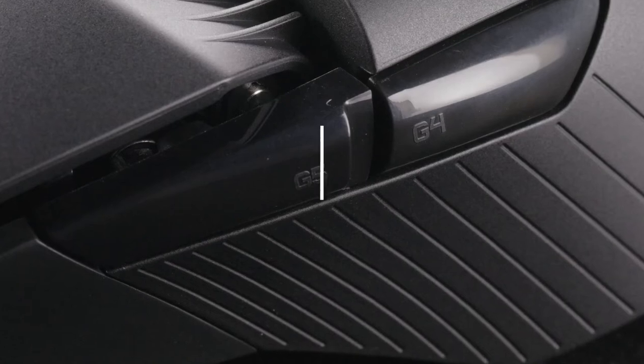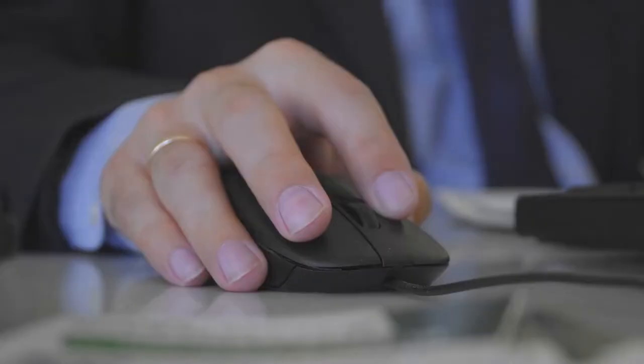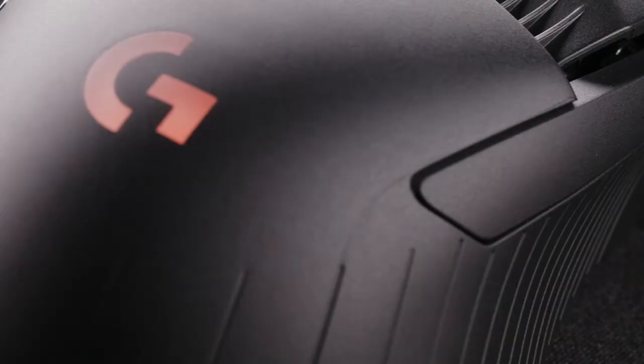Hi everyone, today we're going to take a look at the best left-handed gaming mouse in the market for this year. First we're going to show you our top 10 best picks and we'll talk about what you should look for before buying a best left-handed gaming mouse. You can find links to all of the products we've mentioned in this video down in the description below. Let's get started.